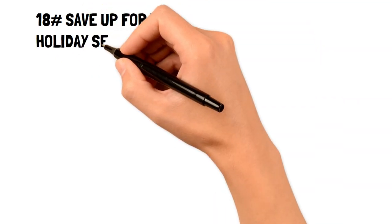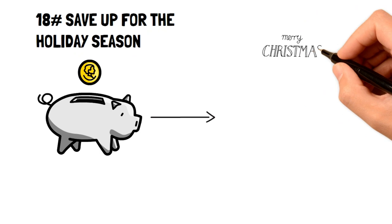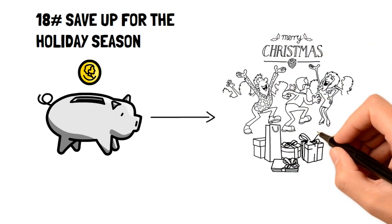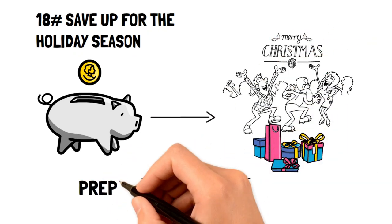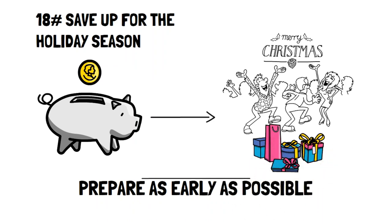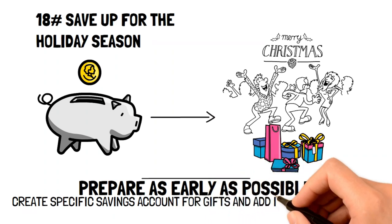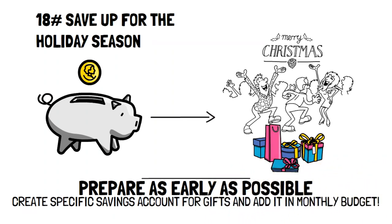Number eighteen: save up for the holiday season. There's no doubt that the holidays are some of the most expensive times of the year, but we always know they're going to come. A great way to avoid impulse spending is to prepare as early as you can. Create a specific savings account just for gifts during the holidays and add it to your monthly budget. This way, you'll always be prepared for that expensive time.